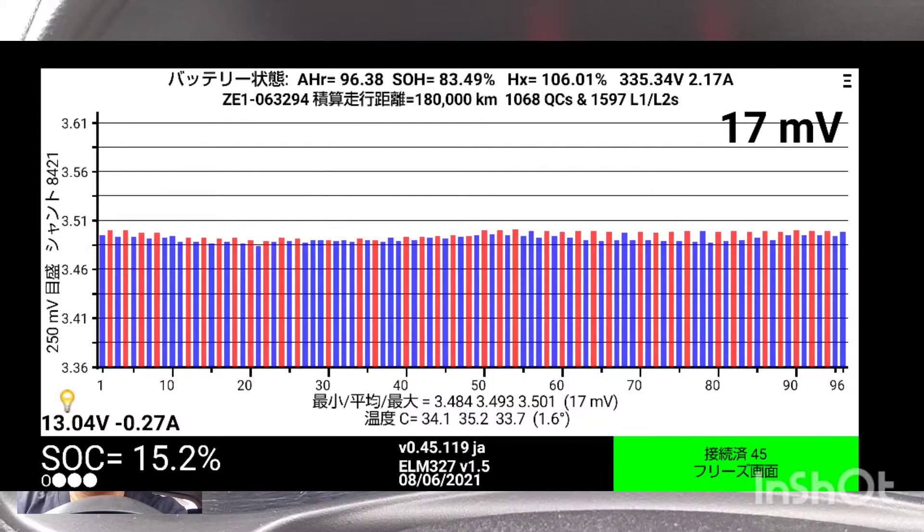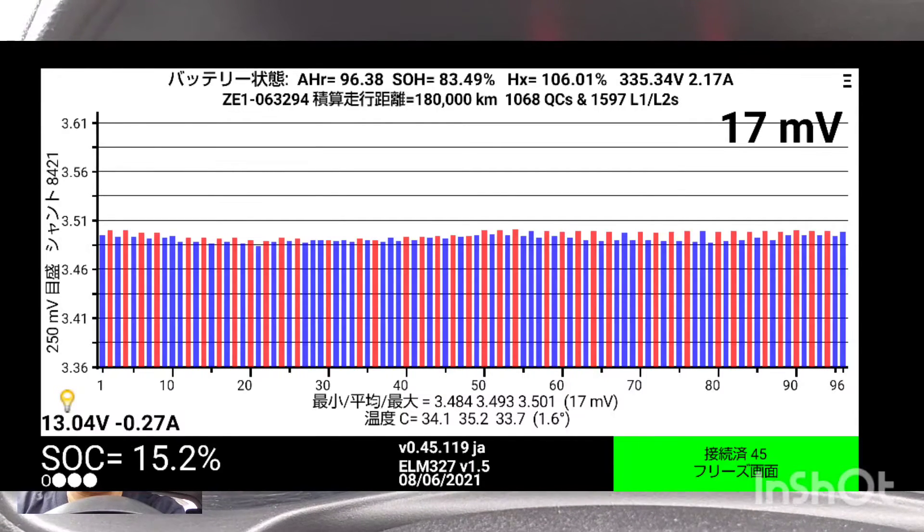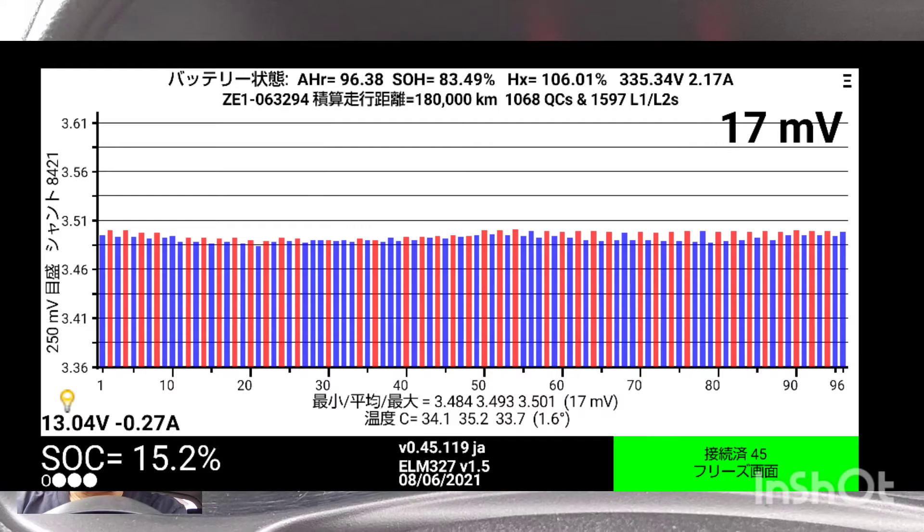The cell balance seems to be in good condition, even when the battery level is low.